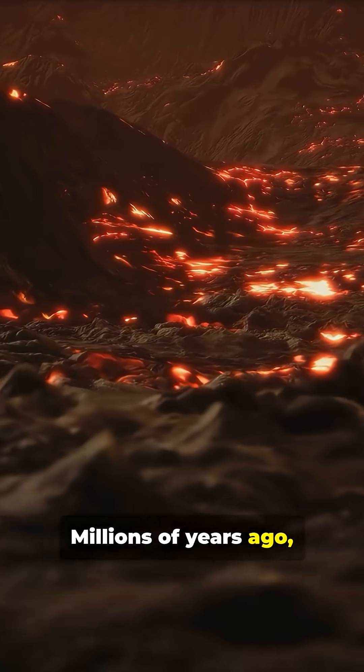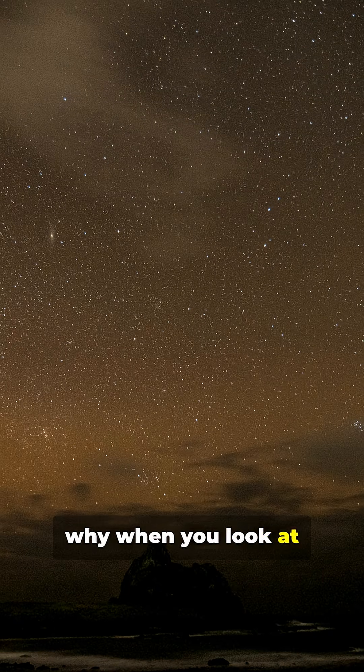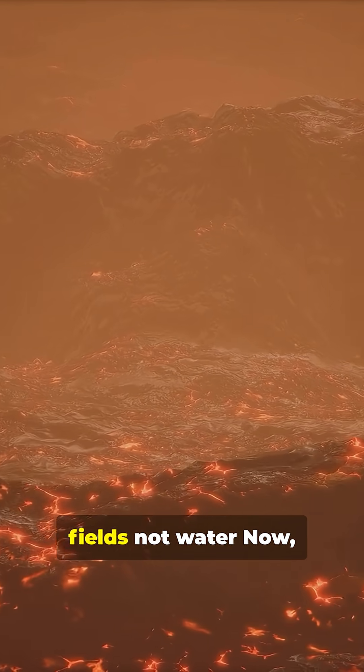Millions of years ago, volcanic eruptions covered this area with dark basalt rock. That's why when you look at the Moon, you see those big dark patches. They're old lava fields, not water.